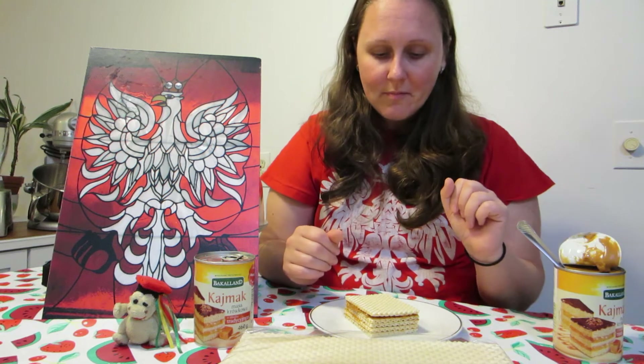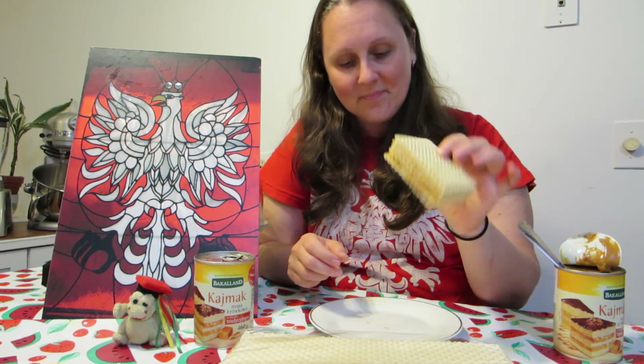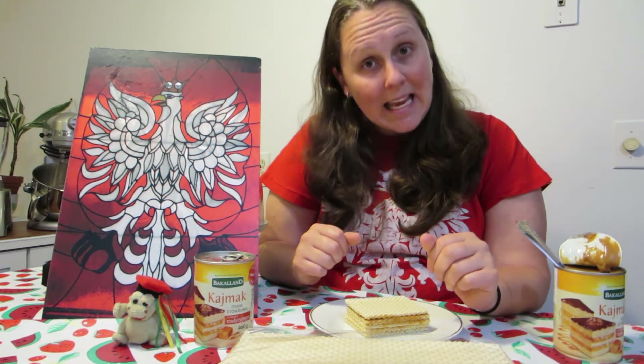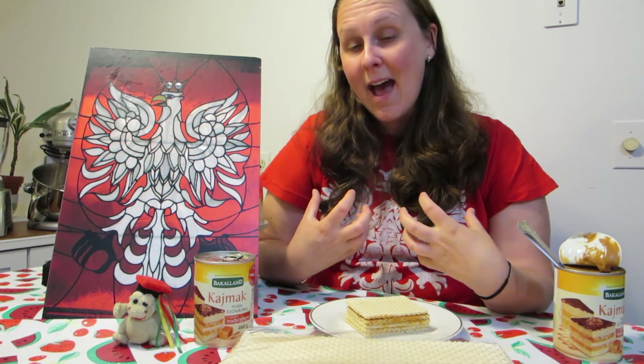Let me teach you a few Polish words. Dessert in Polish is 'deser.' Wafer is 'wafel.' Caramel in Polish is 'karmel.' And if you go to the store, thank you is 'dziękuję' and you're welcome is 'proszę bardzo.'